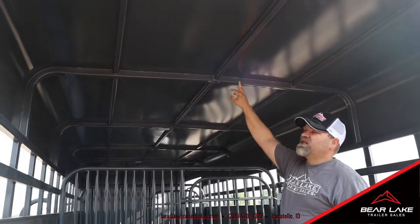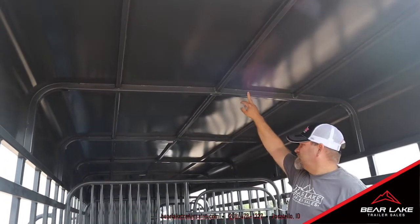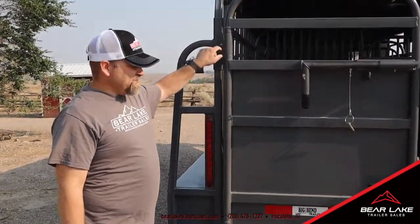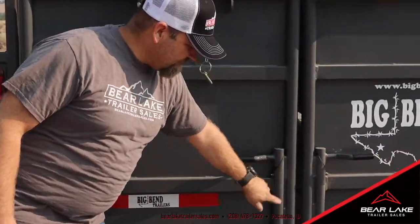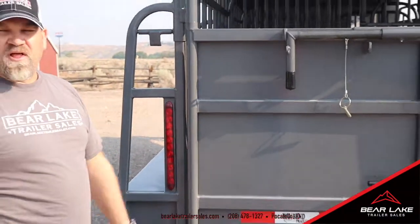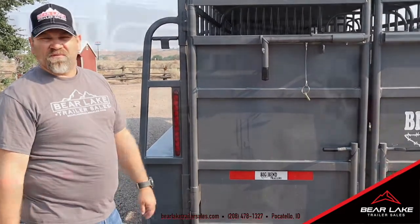Just to prove I didn't lie to you — this does show the roof bows in square tubing the whole length of the trailer. All pivot points on the hinges and the slam latch releases will have greasers on them so you can keep them lubed, which will prolong the life of the hinges and the pivot points.